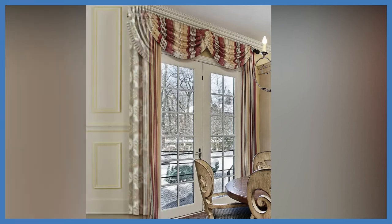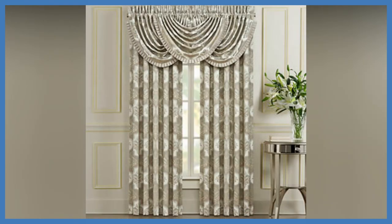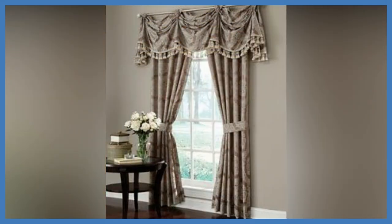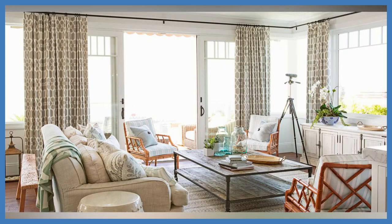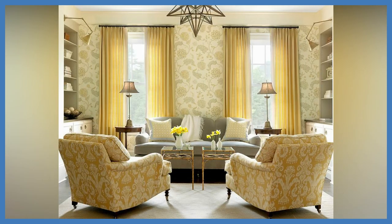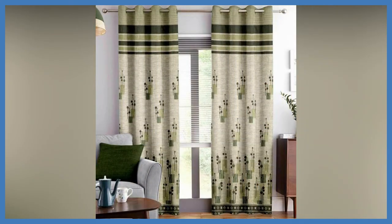Why choose standard horizontal blinds when you can choose a unique geometric pattern? Before we move to the next trend, we want to offer a tip for picking out patterned fabrics. Busy, detailed, or extremely colorful prints can often look overwhelming in a space, especially as full panel drapery. If you've fallen in love with a fun fabric but are worried about saturation, consider shades which have smaller fabric footprints — the full pattern won't be seen unless drawn, making them a great alternative to the full panel.